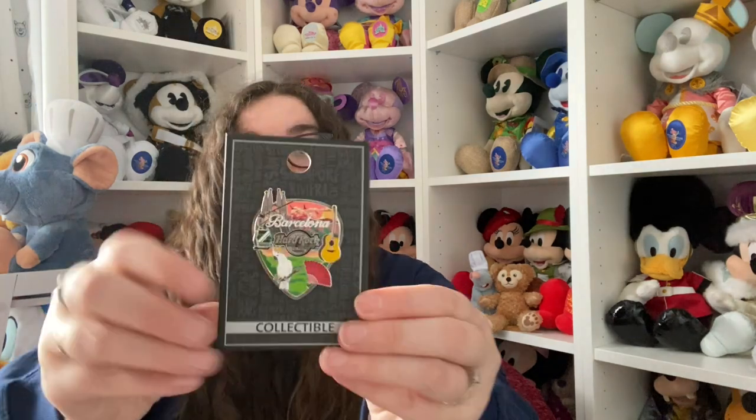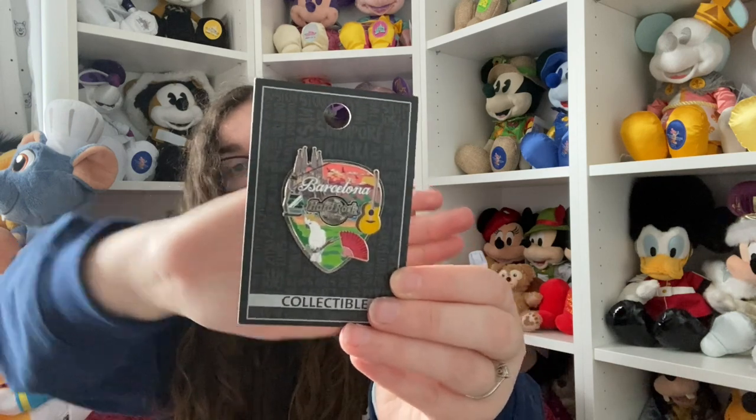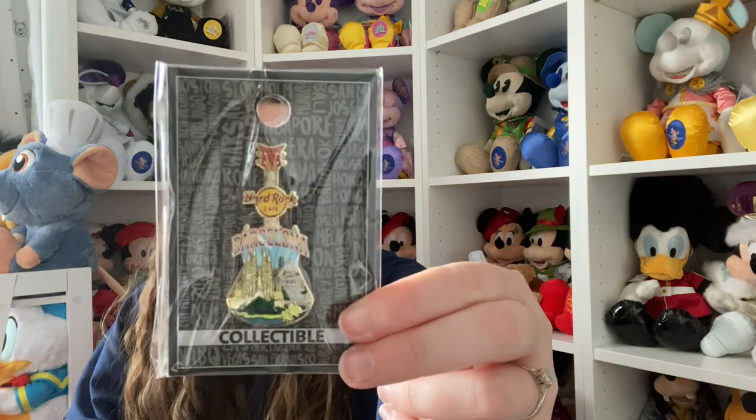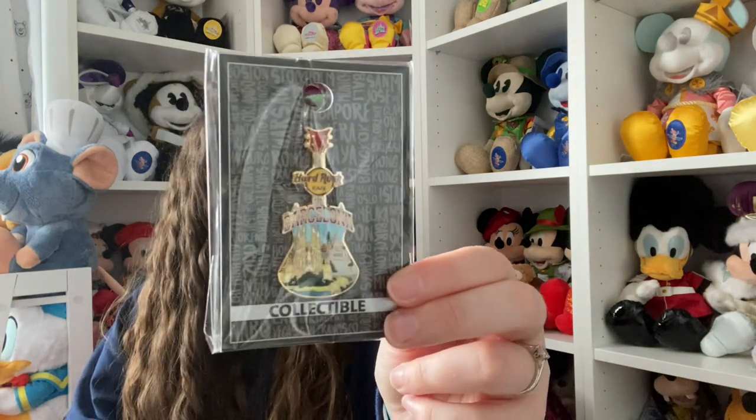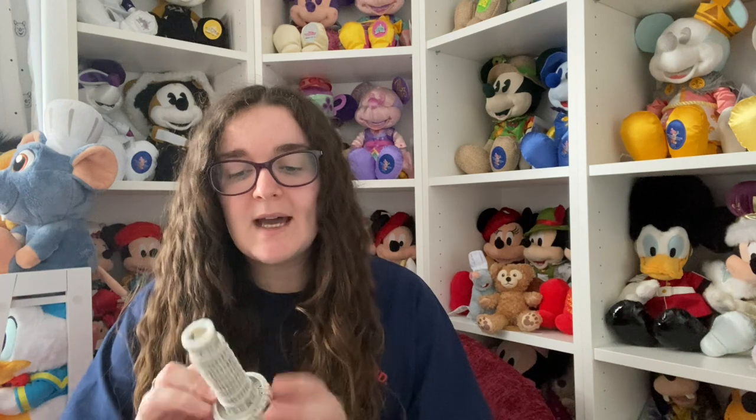In Barcelona we went to the Hard Rock Cafe - luckily our hotel was walking distance from it. The first thing I got was the Guitar Pick pin, I really love this one. I got another Guitar Pick pin, and I need to bring them over from mum's house because they're all there at the moment. Then because I couldn't just choose one, I also went for a Guitar Pin as well. These two are my favourites to collect - I tend to lean towards the guitars and the picks.